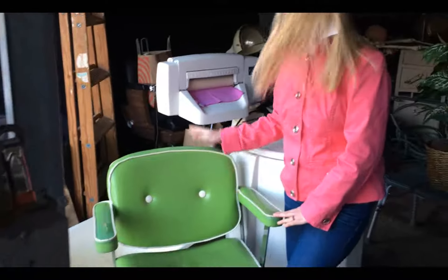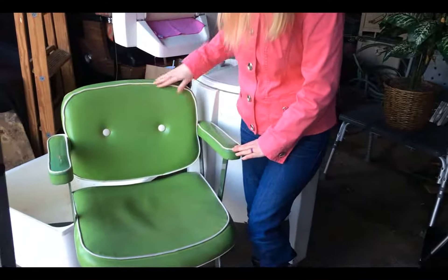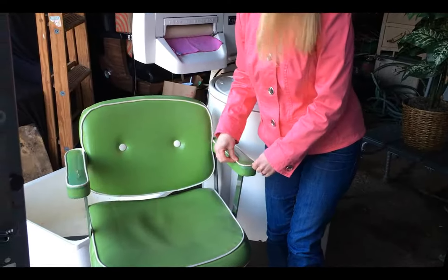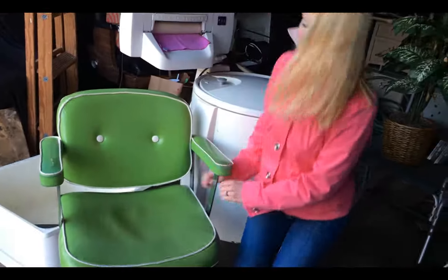But first things first. This chair is green and white as you see here. Part of it is falling apart. The fabric is cracked. So this is where I need your help.